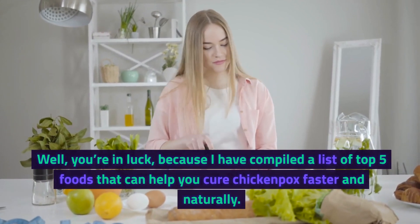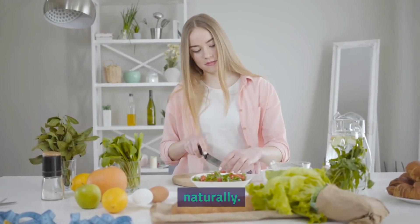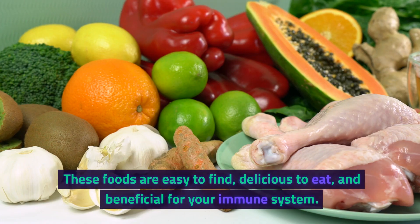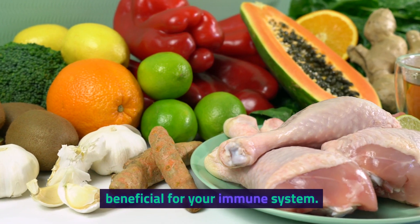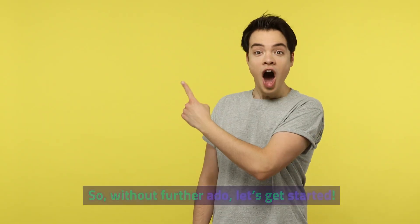Well, you're in luck, because I have compiled a list of top 5 foods that can help you cure chickenpox faster and naturally. These foods are easy to find, delicious to eat, and beneficial for your immune system. So, without further ado, let's get started.